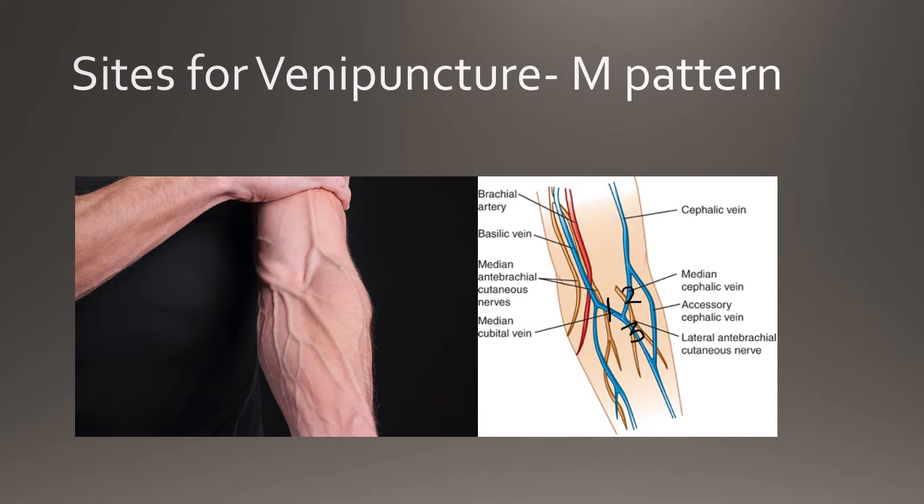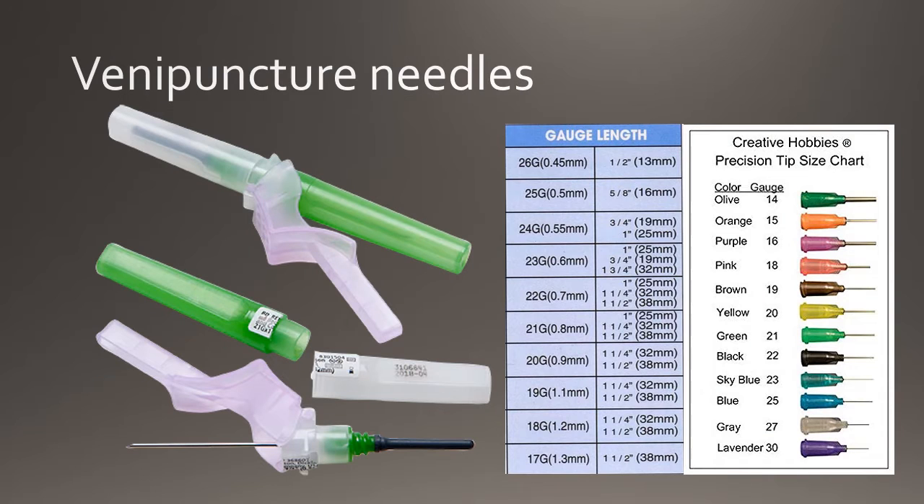When performing the venipuncture procedure, the phlebotomist has a wide range of needles to select from. The gauge of the needle denotes the needle diameter, with a larger number representing a smaller diameter. For example, a 21 gauge needle, which is the most commonly used needle, has a wider diameter than a 23 gauge needle. The 21 gauge needle also has a smaller diameter than the 18 gauge needle, which is commonly used to perform blood transfusions.